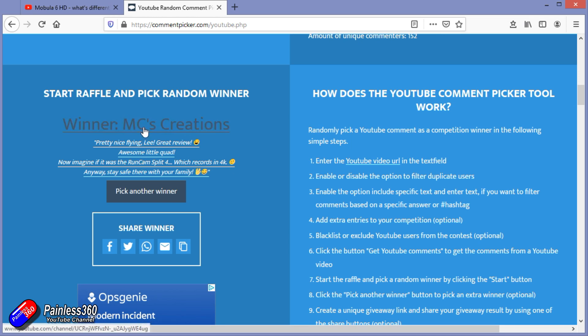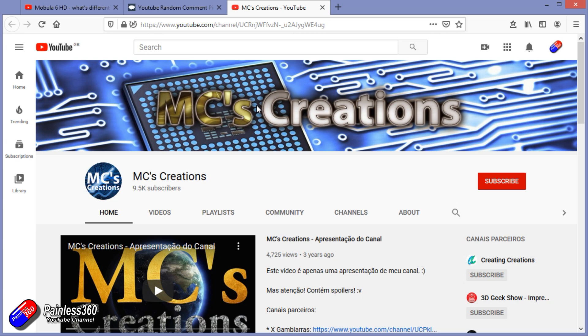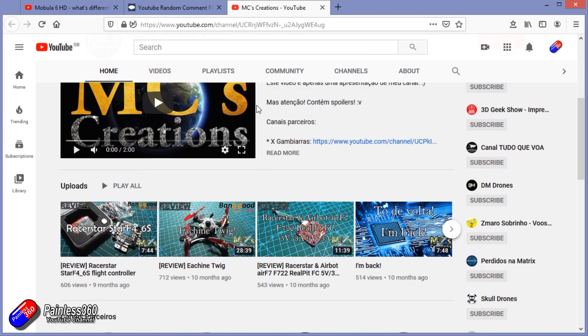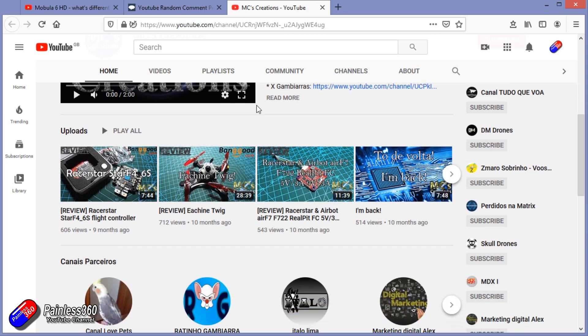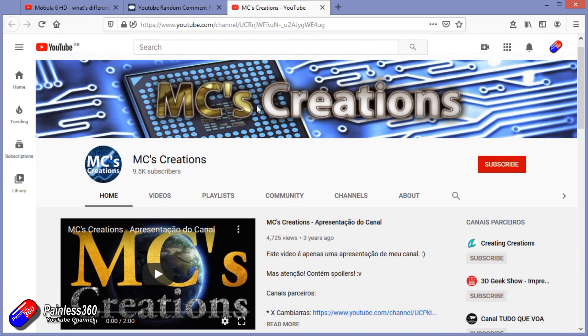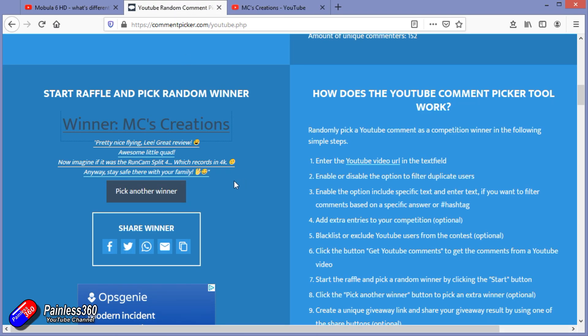The fantastic MC Creations is one of those chaps who always seems to comment on my videos and is always very generous with his feedback. So you know what, I'm really really pleased that it's MC that has won this. Congratulations MC Creations — pop me your address details to an email at lee@painless360.com and I shall get this little monster out to you, and hopefully it will bring you many happy hours of flying around.